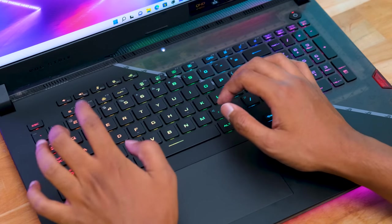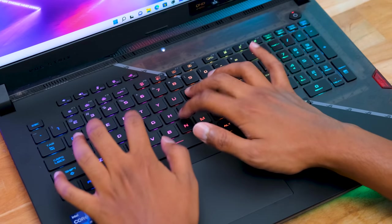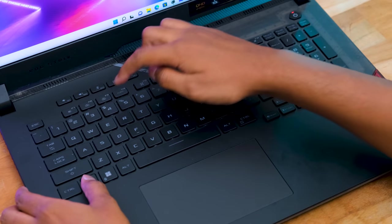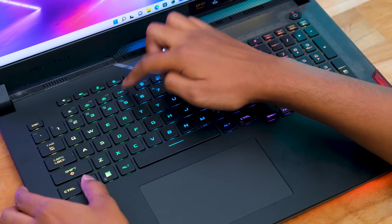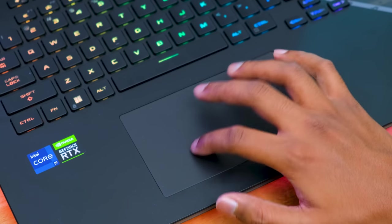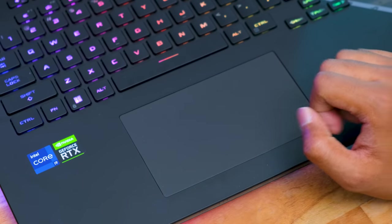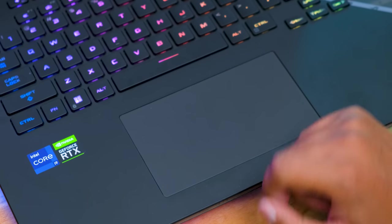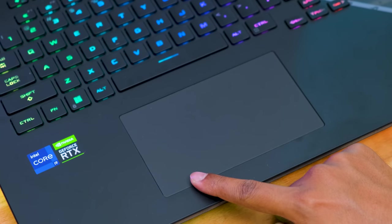The keyboard is good — tactile feedback and comfort are nice, and it features per-key RGB lighting fully controllable via Armory software, syncable with RGB peripherals. The touchpad has a premium glass cover in a decently large size. There were no issues with dead zones; it easily recognized all inputs and gestures.